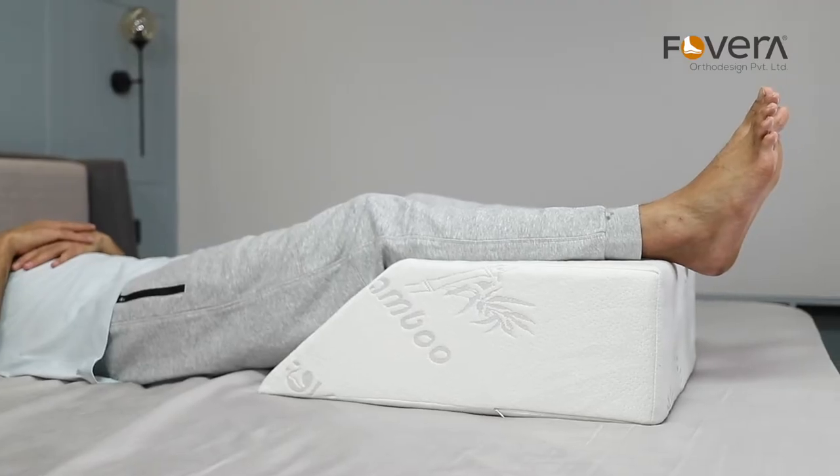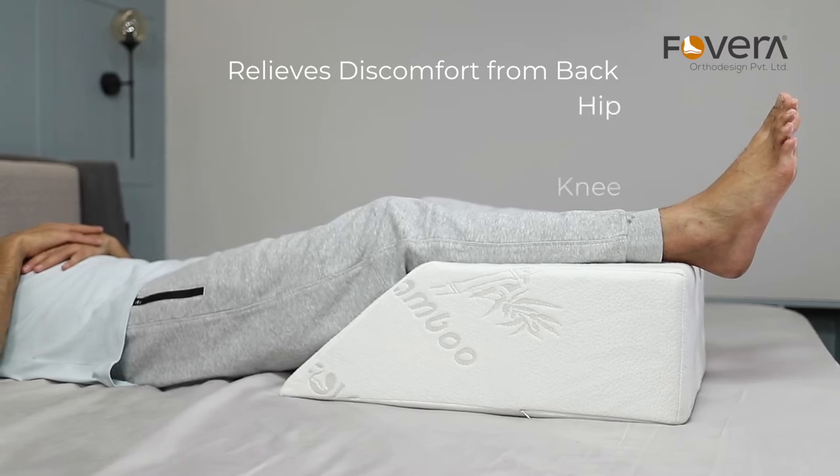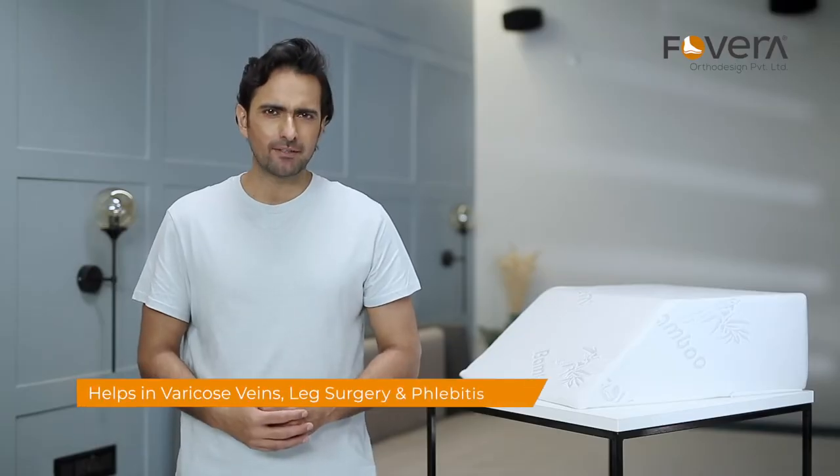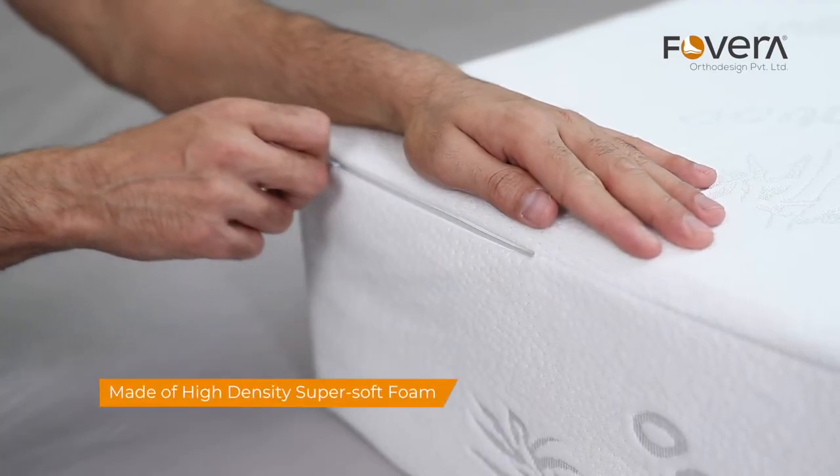The proper and stable elevation of the leg relieves the discomfort from the back, hip, knee and foot, and helps in varicose veins, leg surgery and phlebitis. This pillow is made of high density super soft foam and has a breathable and machine washable cover.